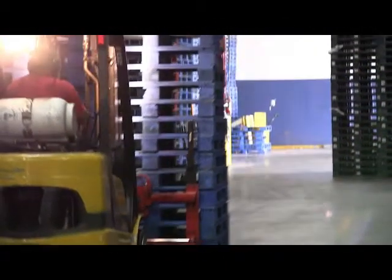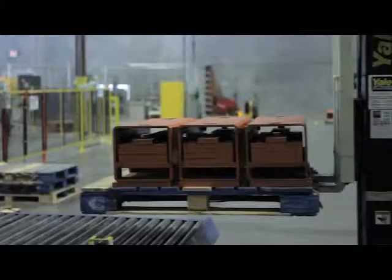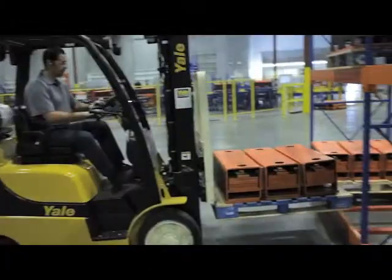The most dangerous situation on our operation floors is the interaction between forklifts and pedestrians. In an instant, a life-changing moment can happen without you even seeing it.